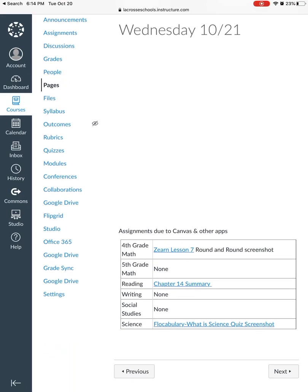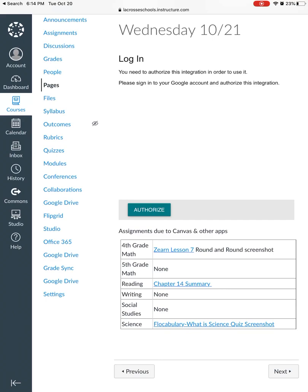Fourth graders, looks like you need to take a screenshot of your Zern Lesson 7 and upload it. Fifth graders, you do not have an assignment to complete in Canvas, but you do have things to work on: Reading — Chapter 14 Summary from How to Steal a Dog — and Science, where you will submit a screenshot of the vocabulary quiz for What Is Science.